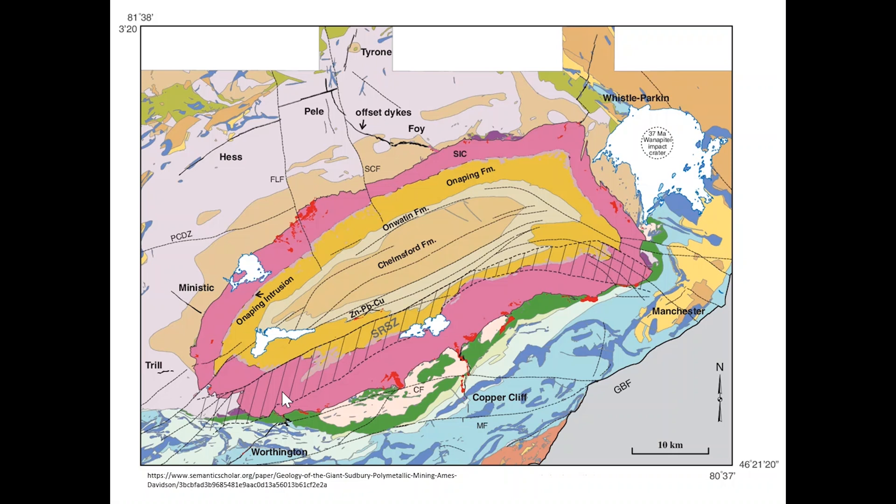Over the course of this video, we'll have a look at some of the evidence to suggest that this is due to an impact event, and then we'll go through some of the different ore types that we have in Sudbury.